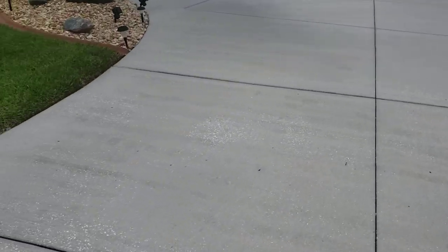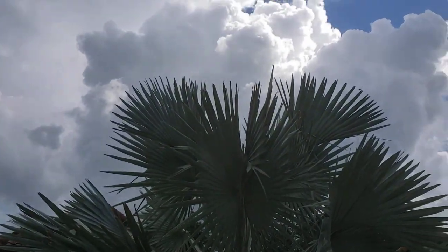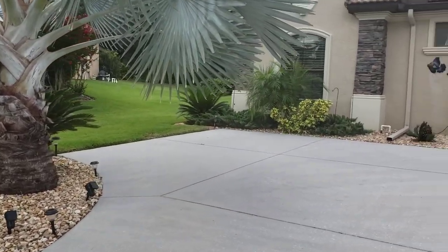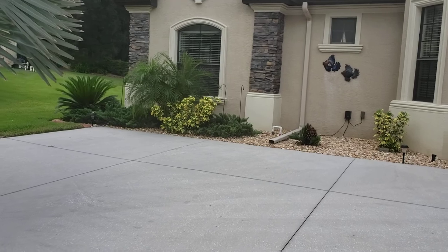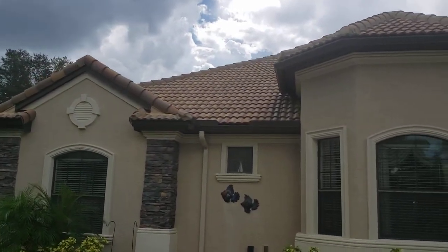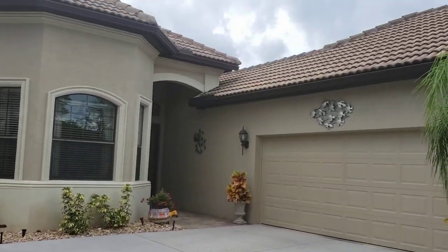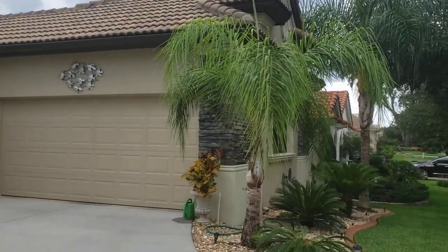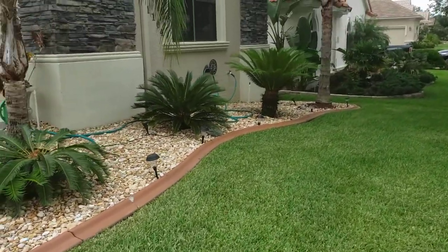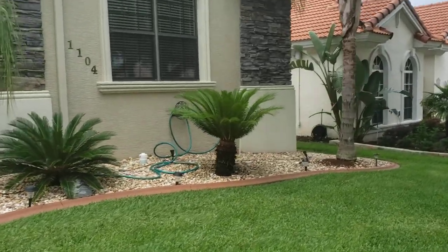We'll be looking for any settlement issues. With this being a 2012-built home, I doubt there will be any. Now this home is sitting right in Terra Vista, a resort-style living community. If you could picture staying at one of the Disney World resorts, that's what it's like here, folks. This is beautifully maintained and taken care of by Terra Vista POA, and it has five-star amenities.